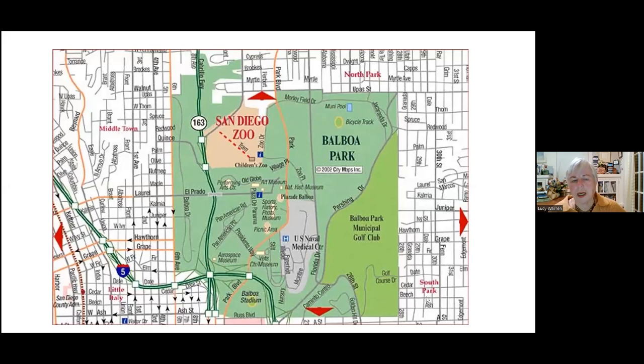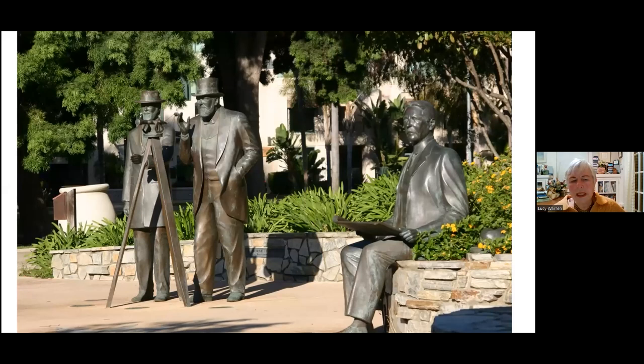Balboa Park started as 1400 acres. Some of that's been carved out with the zoo and the Naval Medical Center. But it is a third larger than Central Park, as Judy mentioned. Here are three key people who actually arranged for and set aside Balboa Park for the citizens of San Diego.